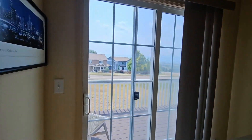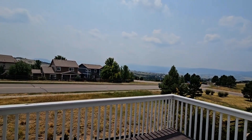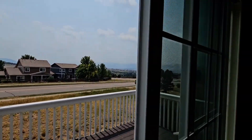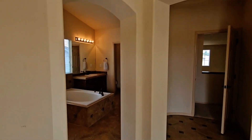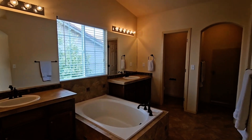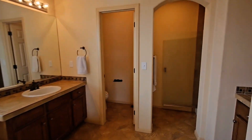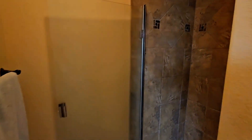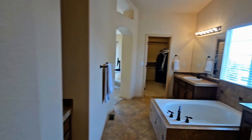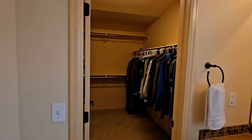Just off of the bedroom is going to be a balcony. There is also going to be an ensuite bathroom with garden tub and stand-up shower, as well as a water closet, and finally a walk-in closet.